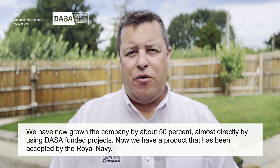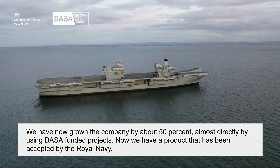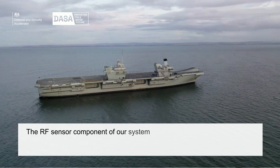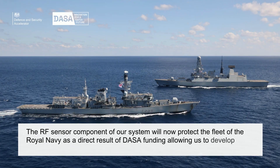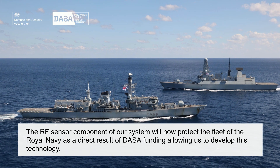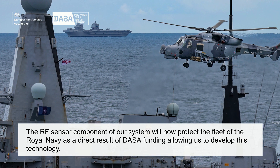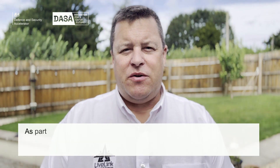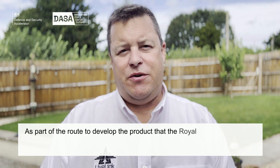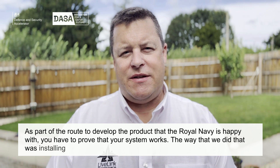We now have a product that has been accepted by the Royal Navy, and the RF sensor component of our system is now going to be protecting the fleet of the Royal Navy. This is a direct result of DASA funding being able to allow us to develop this technology as part of the route to developing a product that the Royal Navy is happy with.